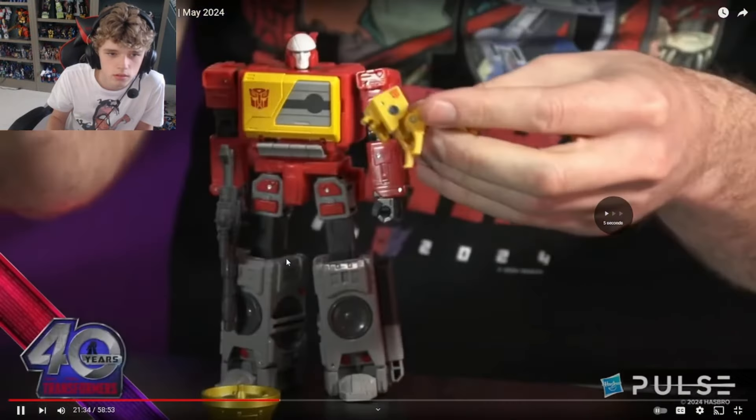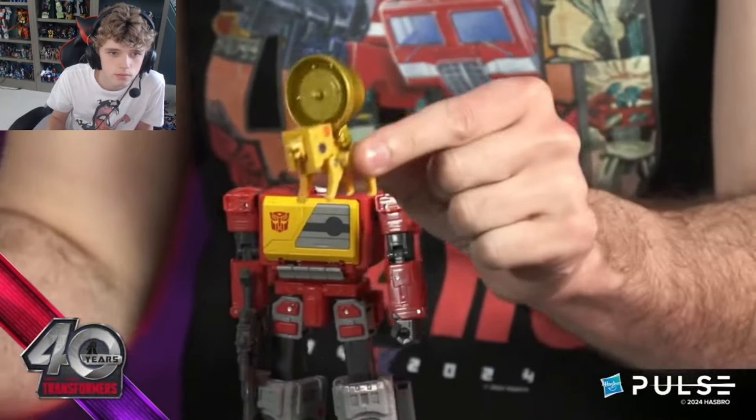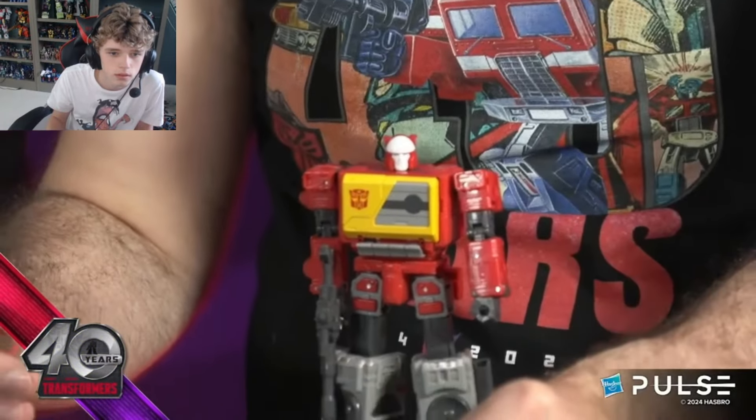Yeah, I mean it looks good. Blaster weapon. This was like one of Hasbro's ideas where it's just like, let's make it so that Steeljaw can also use this as a weapon. The most ridiculous accessory. I mean, it's mostly a Blaster. But then it can come off and Blaster can also wield it as well. I swear, if this is exclusive to 86 - Hasbro, you diabolical marketing geniuses.